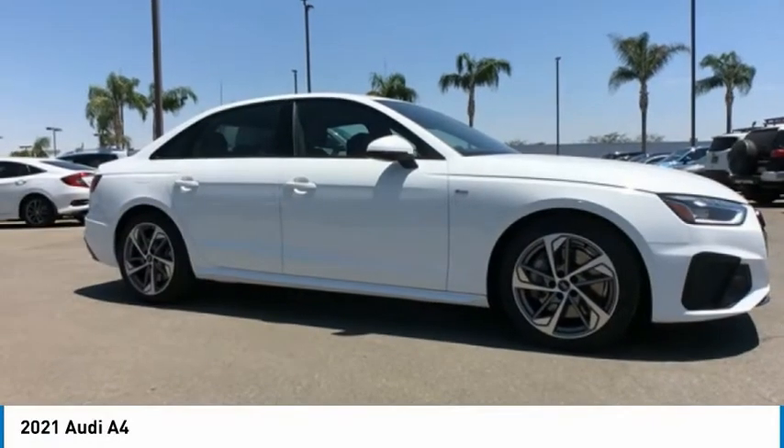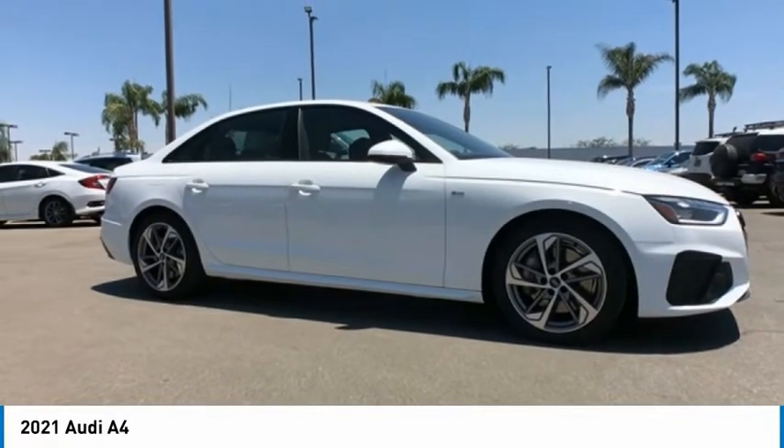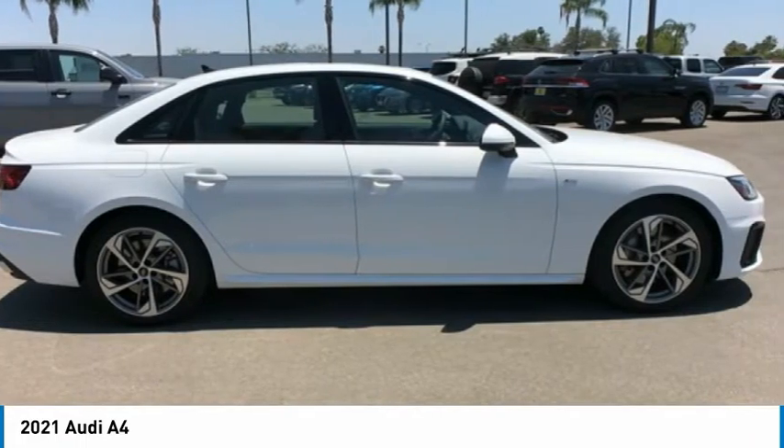Take a look at the 2021 A4. The Audi A4 is the first in a generation of Audis that have learned how to ride.